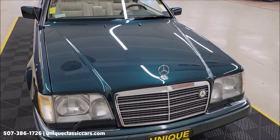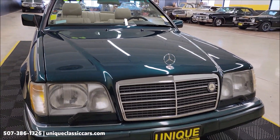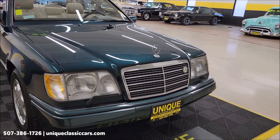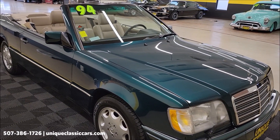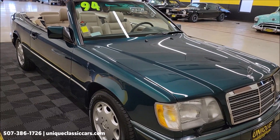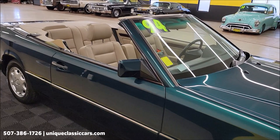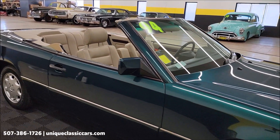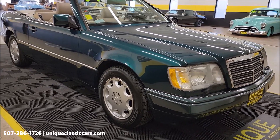As far as the paint, it was actually ceramic coated in 2021 and considering the age of the car, paint shows very well. Underneath the hood, of course, 3.2 liter inline six paired up with an automatic transmission. Paint color is bright emerald metallic with the neutral or shale leather interior. If you want to check out the still pictures, you'll be able to see the underside of this car, the interior, the engine bay.